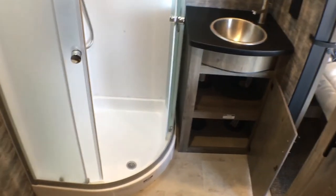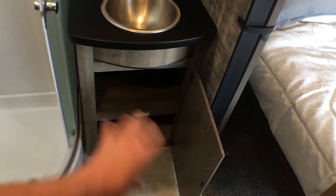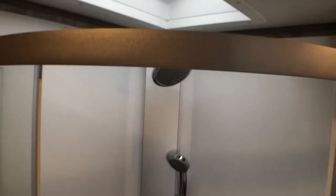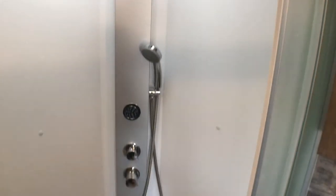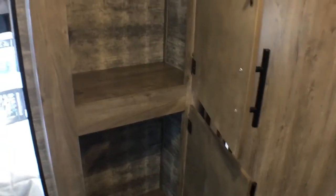Entering into the master bathroom, you can see you have a nice chunk of countertop space, a GFI-protected outlet, a nice big sink, and plenty of storage down below. You've got a medicine cabinet up top. You'll notice plenty of headroom — you can be six-foot-five and still shower comfortably. It's a nice big neo-angle shower with a spa-style fixture that has a hand wand and three or four different spray points. Plenty of room around the toilet — that is a porcelain foot-flush lever toilet in both front and rear bathrooms. And you have another Maxxair fantastic vent fan. There's a handy light switch there, and you have a nice chunk of linen closet space — I would have liked to see some extra shelving in there, but that's something you could easily do yourself.